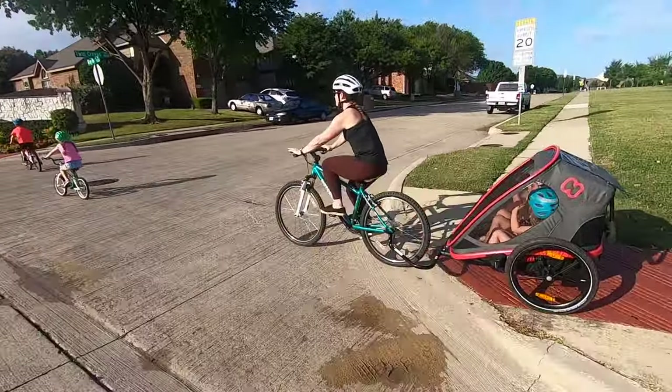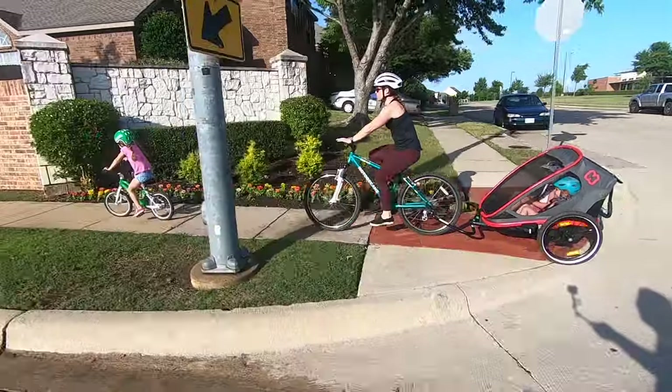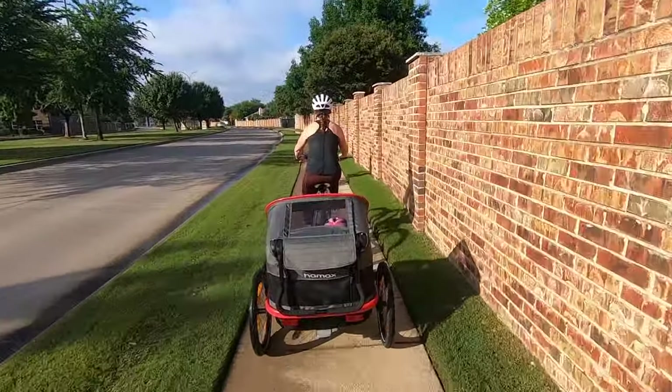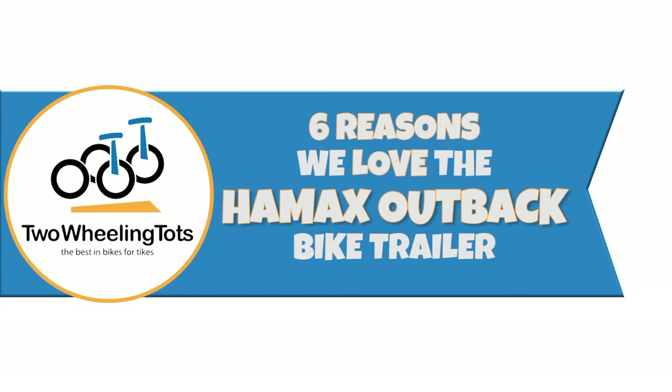The perfect mix of style and ingenuity, the Haymax Outback is a great choice for active families who want a spacious bike trailer and stroller. But with so many bike trailers to choose from, what sets the high-end Outback apart from the pack? Here are six reasons why we love the Haymax Outback bike trailer.